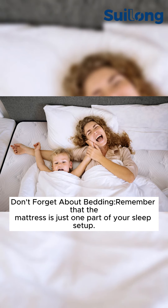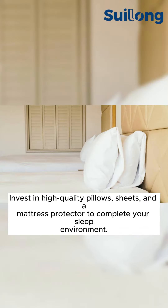Don't forget about bedding. Remember that the mattress is just one part of your sleep setup. Invest in high-quality pillows, sheets, and a mattress protector to complete your sleep environment.